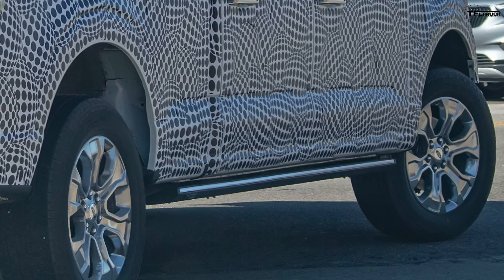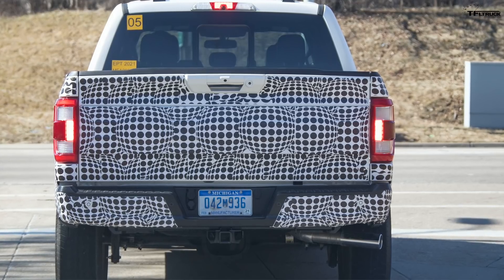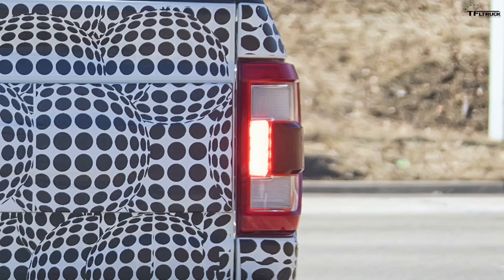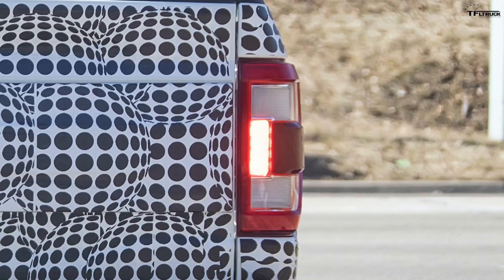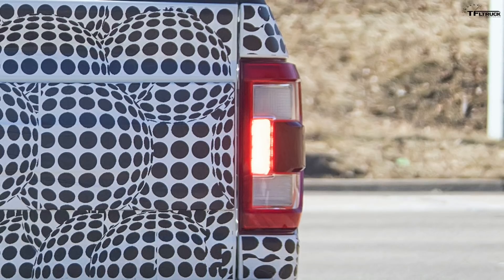Looking towards the back — the business end of the truck — the tail lights are different. The tail lights still appear to house the radar system for the blind spot monitoring on the sides.